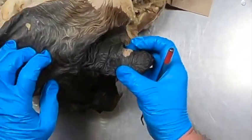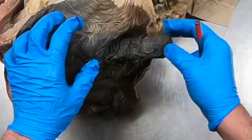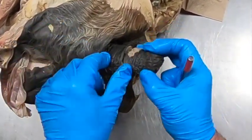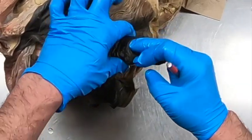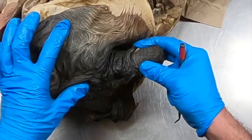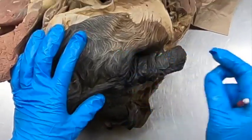Here we can see the prepucial orifice here, and this is the prepucial ring, which folds in as the penis is retracted.